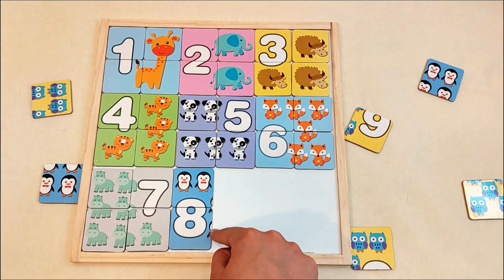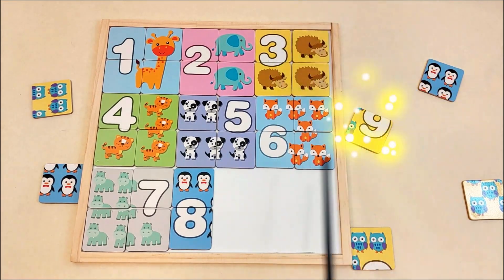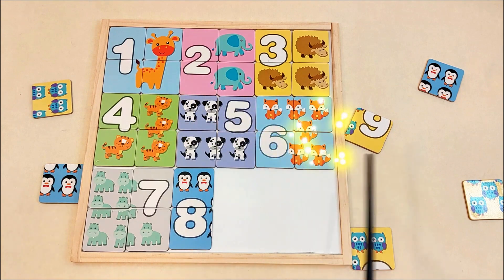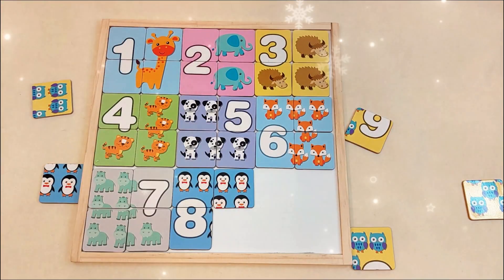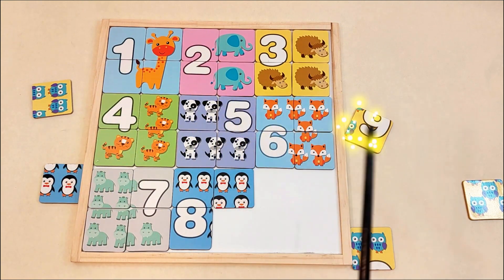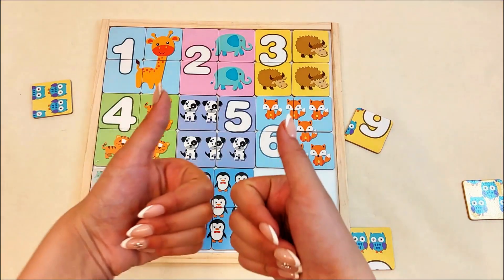Now let's finish the penguins! Wait a minute! Let's try a magic wand and a little spell! Abracadabra! One, two, three! Penguins, go where you should be! It worked! Say the spell out loud this time! Abracadabra! One, two, three! Penguins, go where you should be! You did it! Good job, little wizard!